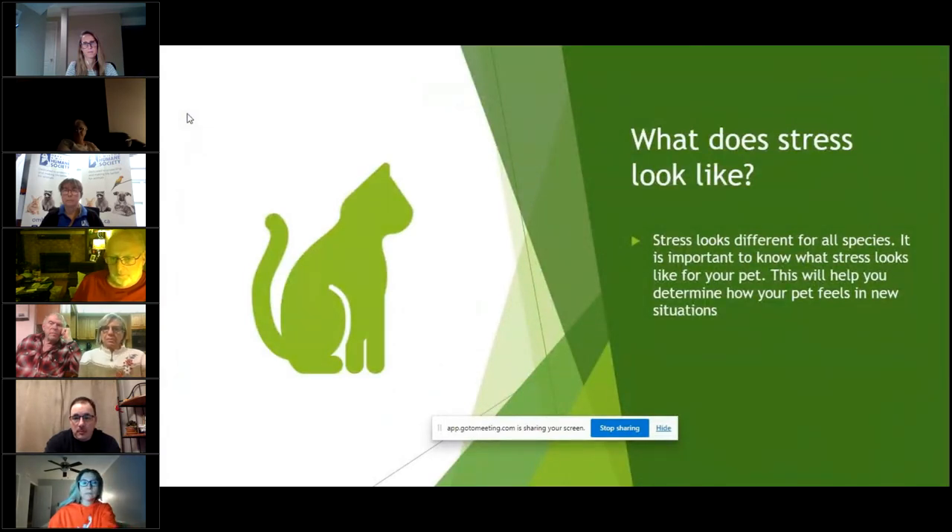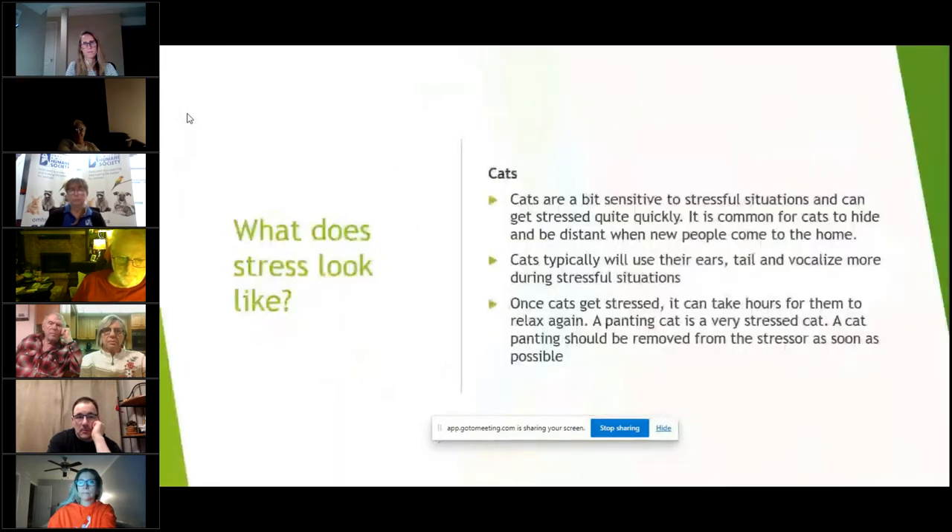So what does stress look like? Stress looks different for all species. It is important to know what stress looks like for your pet — this will help you determine how your pet feels in new situations. Cats are incredibly sensitive creatures and very sensitive to stressful situations, and once they get stressed it is very difficult to bring them down from that stressor. So it's best to try and avoid the stressor the best you can.